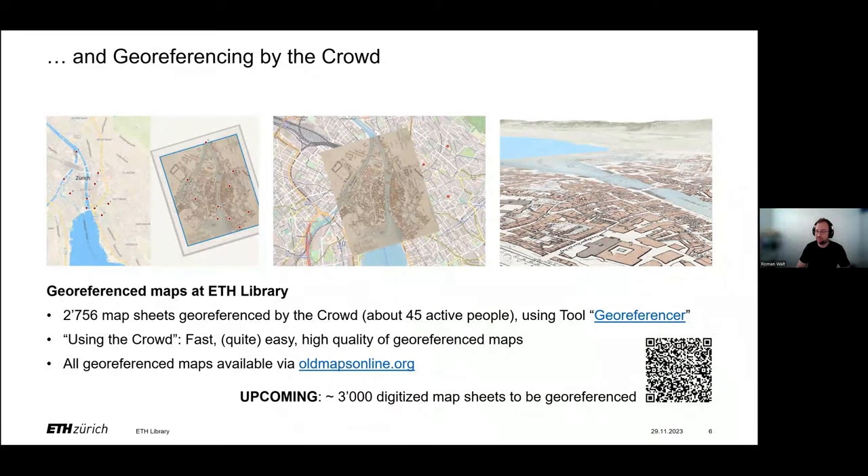For georeferencing, we use a browser-based tool called Georeferencer, where the digitized maps can be compared to modern web maps — as you see on the left side of the slide. By adding reference points on both maps, like a specific building or road crossings — points existing on both maps — the image scan is transformed into a georeferenced file, which can directly be combined with other maps, modern or historical. In the middle of the slide, you see a combination of a historical map with OpenStreetMap. It can also be added to specific applications for further analysis and visualization, like building a 3D model or 3D scene, as shown on the right side of the slide.